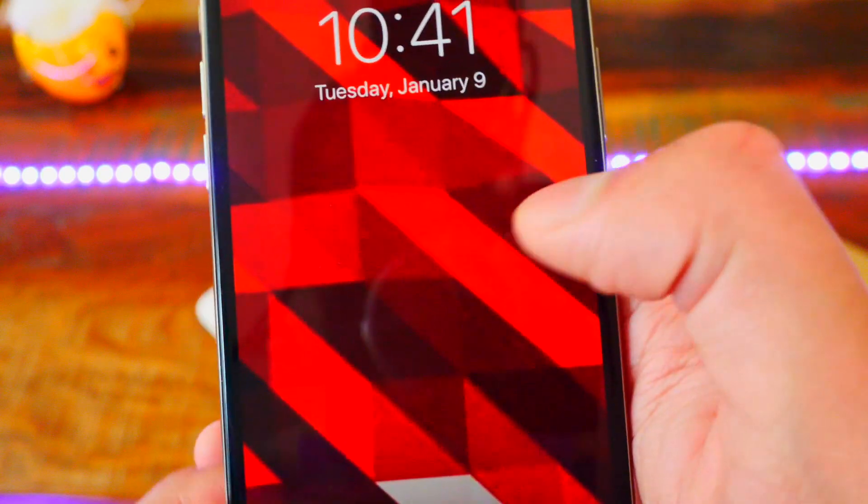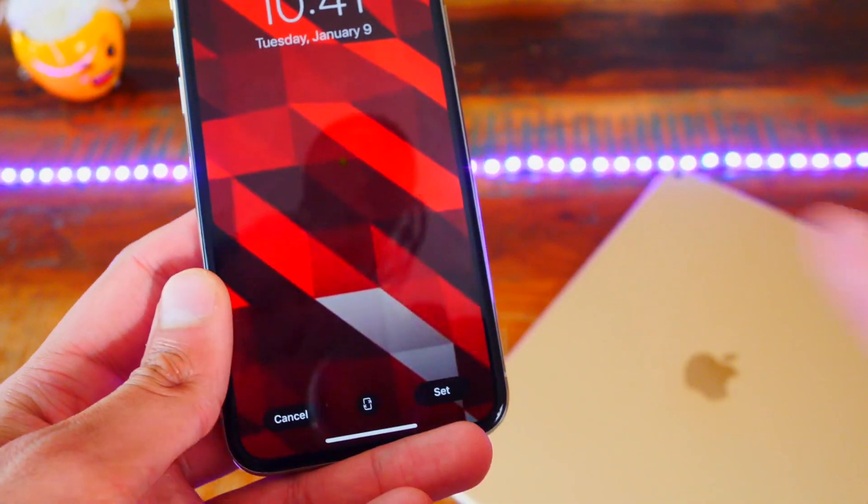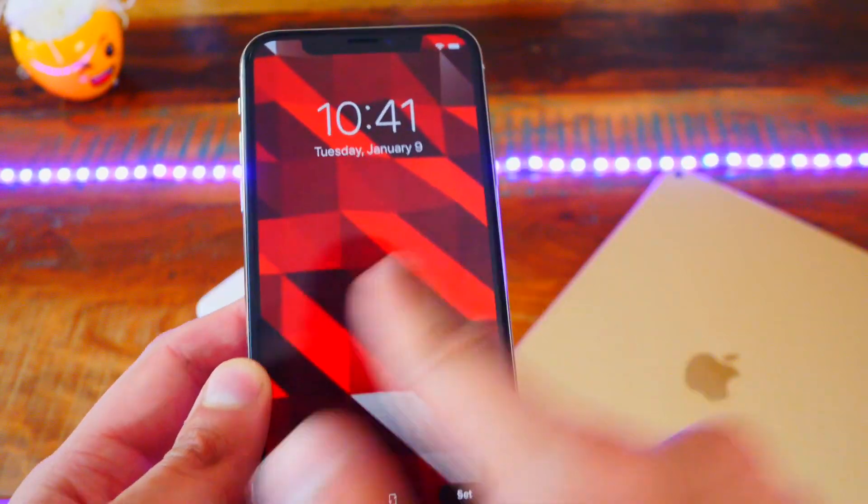Number six — this is a bug — you can't move around your wallpapers when setting them, which is really annoying. I don't know if this will be fixed soon, but it probably will in the next beta.